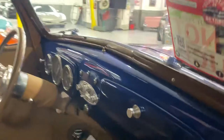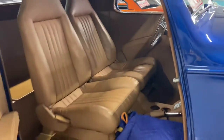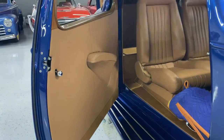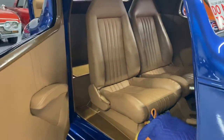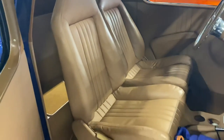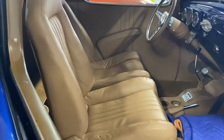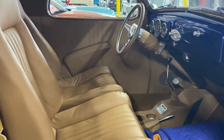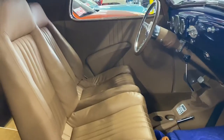Opening the door — look at that gorgeous interior. It actually looks a little bit lighter on the camera than it really is; it's more of a peanut butter color. There's your steering column.